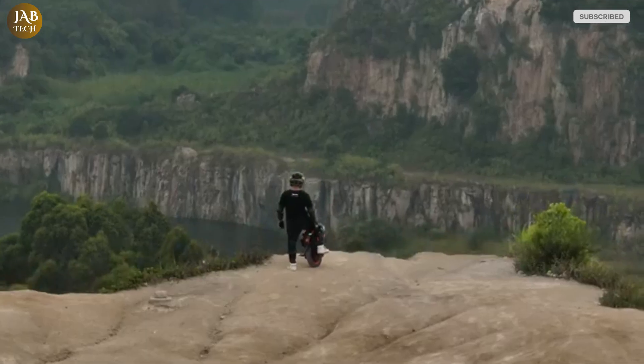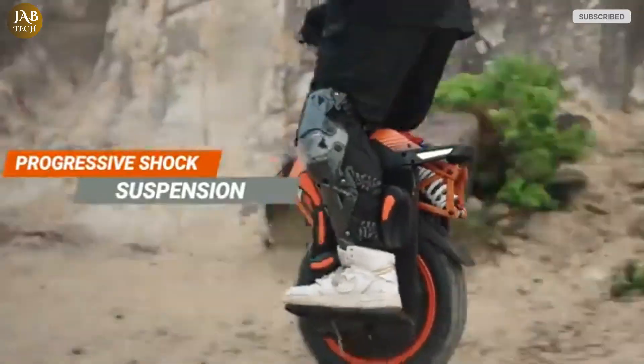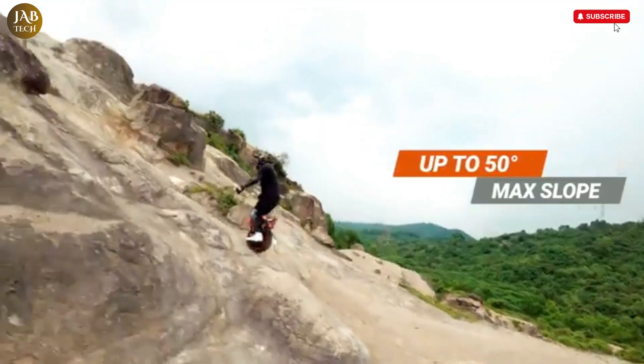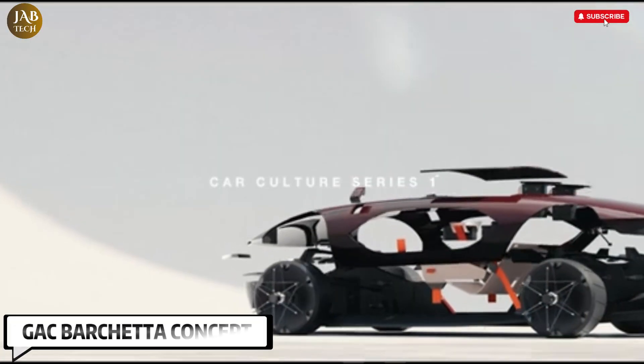Whether you're exploring trails or cruising through rugged landscapes, the V14 offers a unique and powerful way to enjoy the outdoors on an electric unicycle.